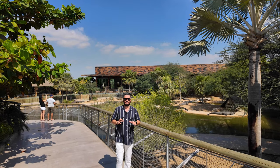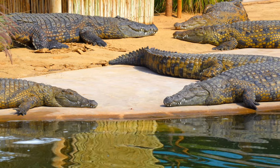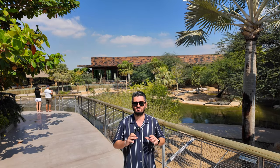Dubai Crocodile Park opened in April 2023 and is home to more than 250 Nile crocodiles. This is one of the most beautiful family-friendly attractions.